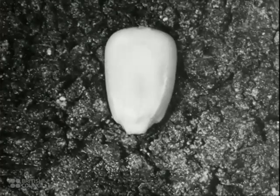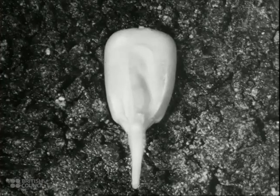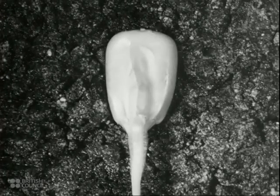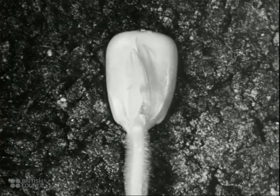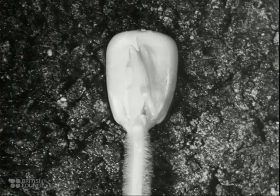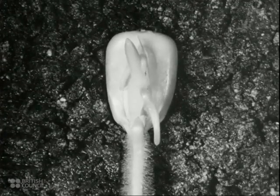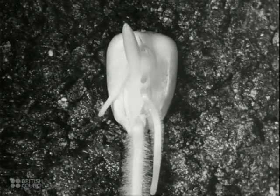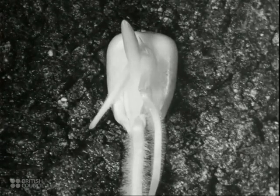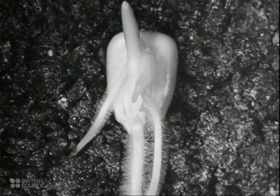Here is a seed in good soil and it begins to grow. The radicle grows downwards and soon bears many fine root hairs. Watch the plumule — it grows upwards while several more roots grow downwards. The plumule has a sharp, hard point which pierces through the surface of the earth.